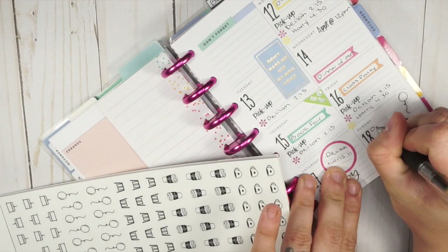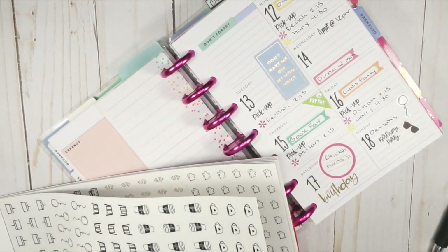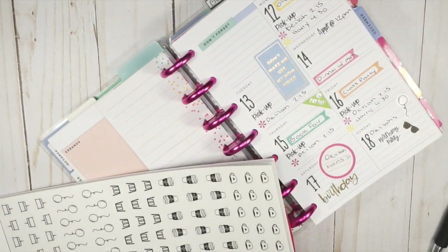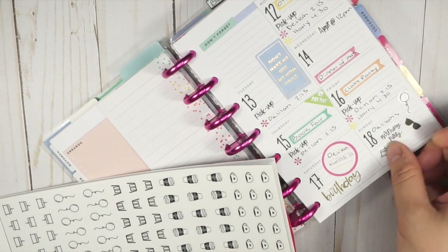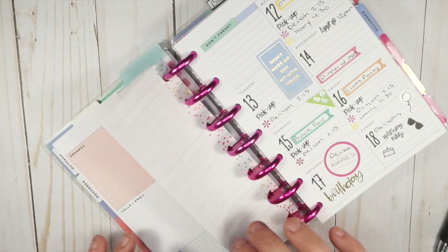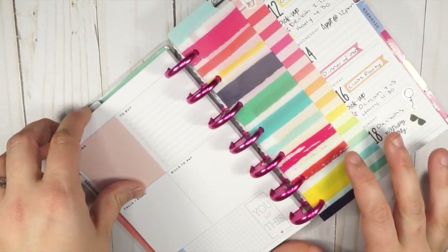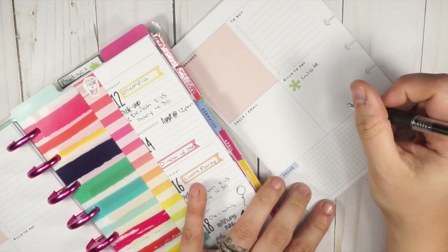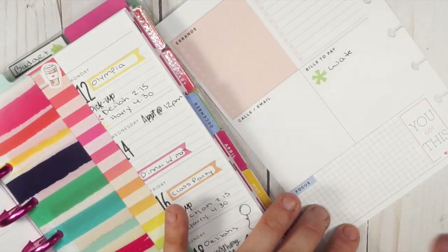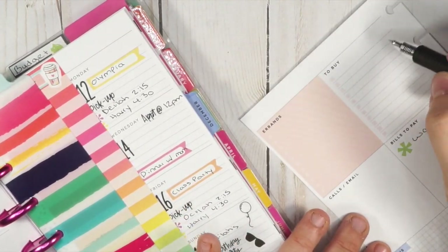This planner is like pure function — that's pretty much what I use this planner for: function, function, and more function. As far as the weekly dashboard, I have my grocery list in here ready to go. I'm gonna pull this out. We do have our water bill to pay, and I'll fill in the total later.